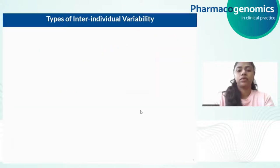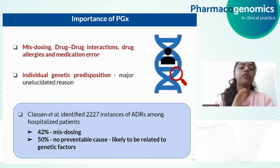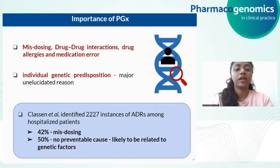To prove that statement, a review conducted on hospitalized patients in the US has proved that most inefficacy or adverse drug reactions lead to misdosing, drug-drug interactions, drug allergies, and medication errors. And also individual genetic predisposition is an undeniable reason. A study conducted by Klassen and group identified 2,227 instances of adverse drug reactions among hospitalized patients and proved that 42% of them are due to misdosing, and 50% have no preventable cause and are likely due to genetic factors.